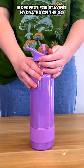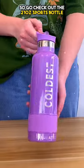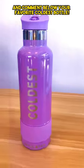This coldest bottle is perfect for staying hydrated on the go and it keeps your drinks cool for 36 plus hours. So go check out the 21 ounce sports bottle and comment below your favorite coldest bottle.